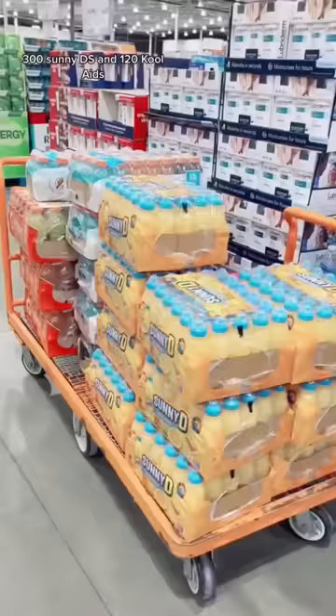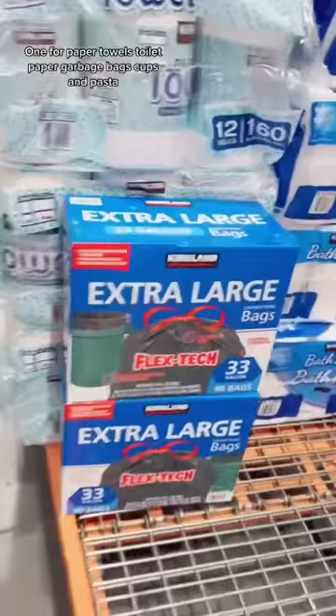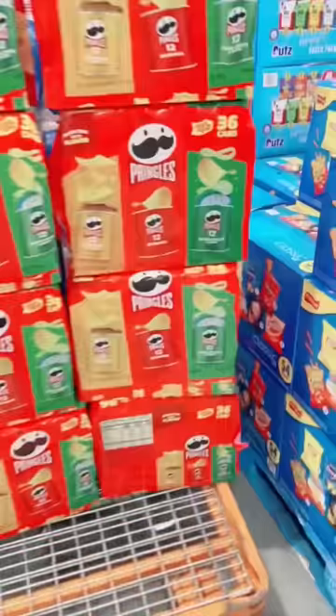I left those flatbeds up front and grabbed a third one for paper towels, toilet paper, garbage bags, cups, and pasta. Time to get some snacks.